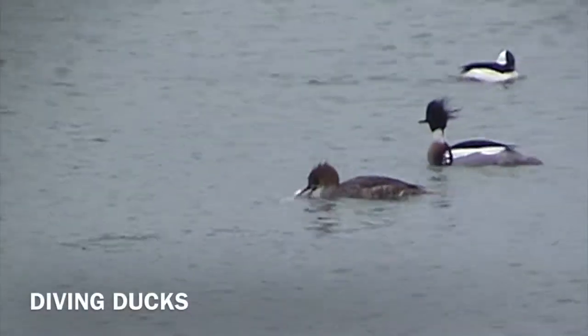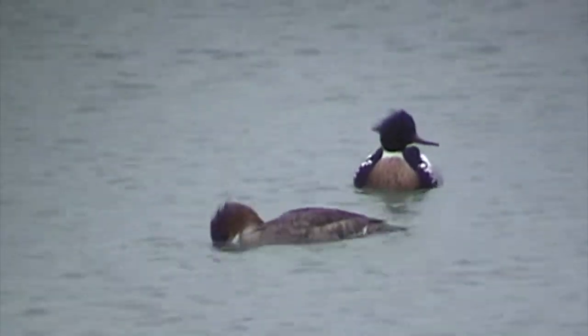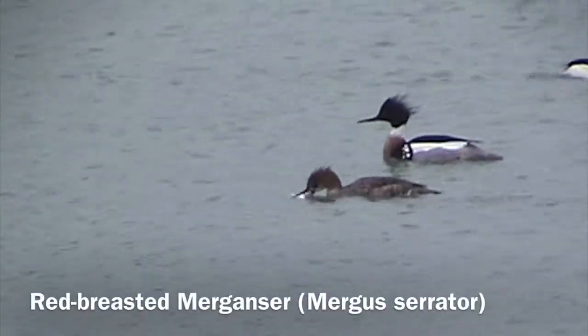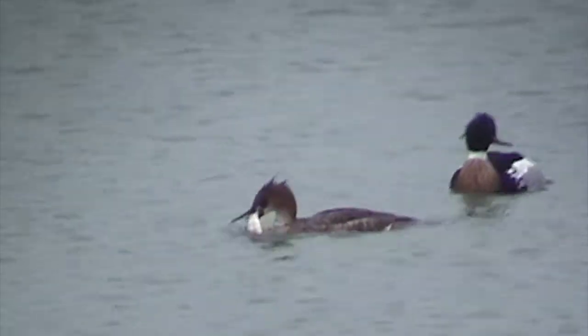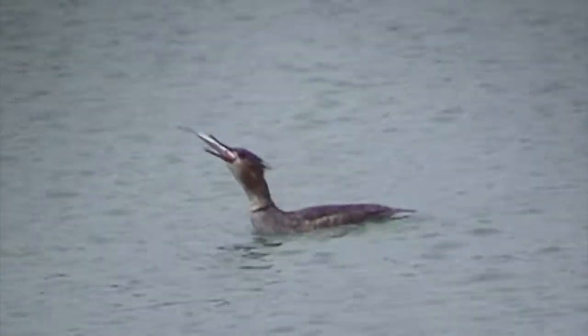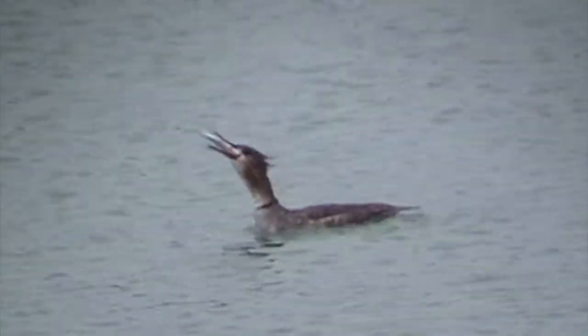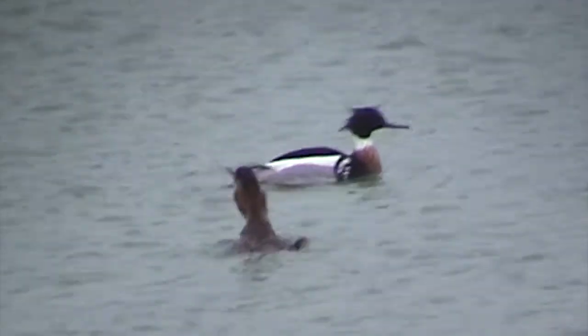We're moving into our diving ducks, which tend to be on bigger water — reservoirs, Lake Erie, big rivers. These are red-breasted mergansers. The female has gone underwater and caught a fish. Mergansers are interesting because all three species — red-breasted, common, and hooded — have little edges on their beak that are almost like teeth. They're not teeth, but extensions of the edge of the beak that help them hold slippery prey.